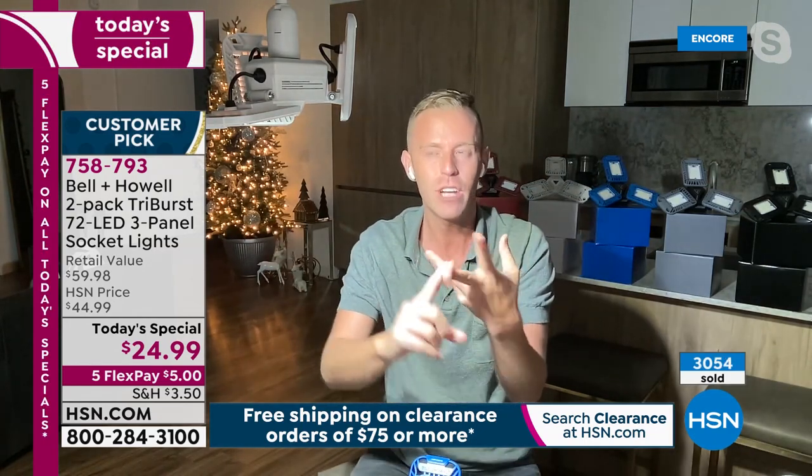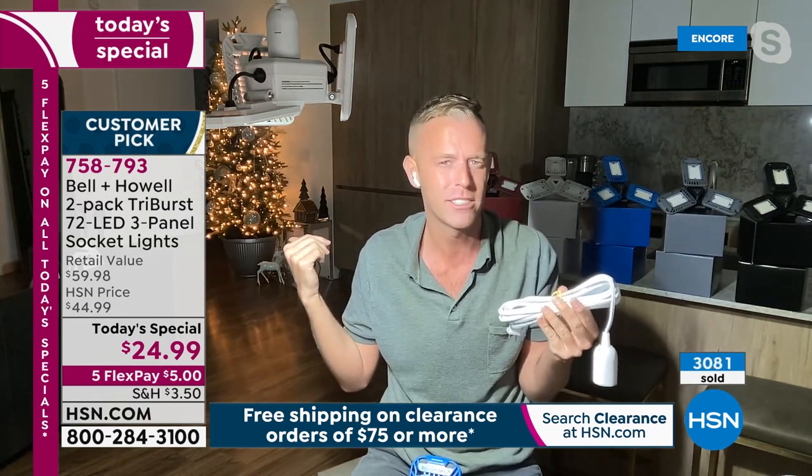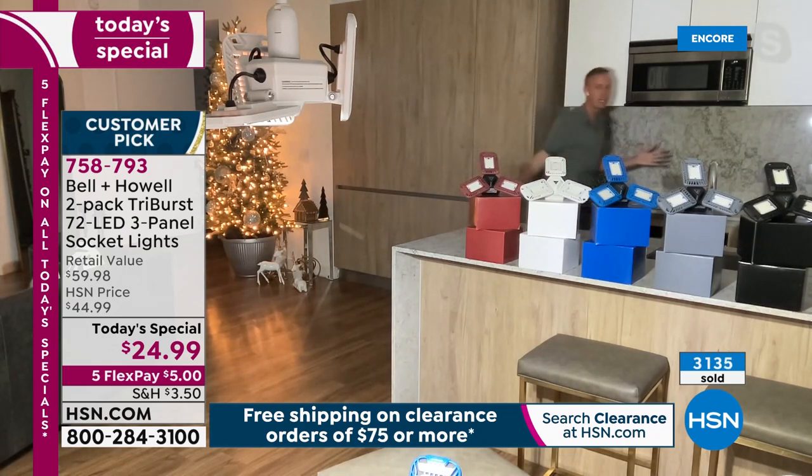The Tri-Burst produces really bright, clean, crisp white light — like daylight — perfect for going upstairs, in the attic, garage, or basement. Chad also shows how colors appear under standard versus Tri-Burst light. Under the dim incandescent, colors look washed out. Under the Tri-Burst, burgundy, white, blue, and gray are crisp and clean — critical when matching clothes, applying eyeshadow, lipstick, or working on detailed tasks.